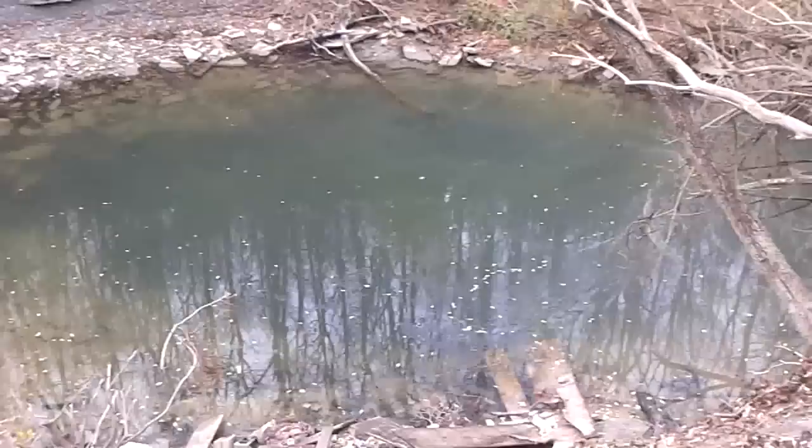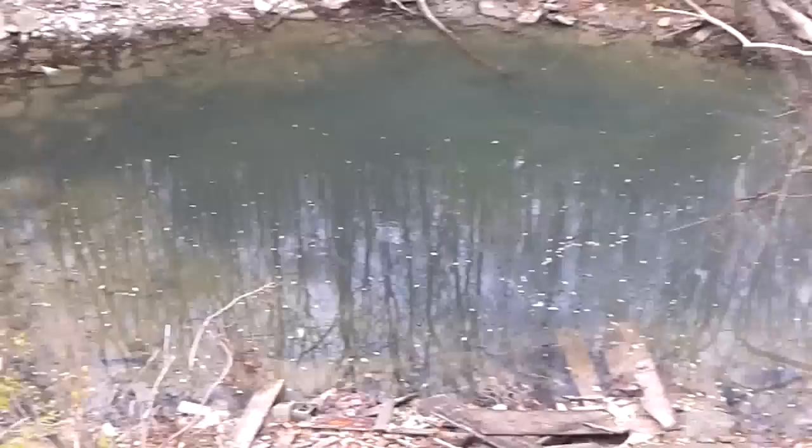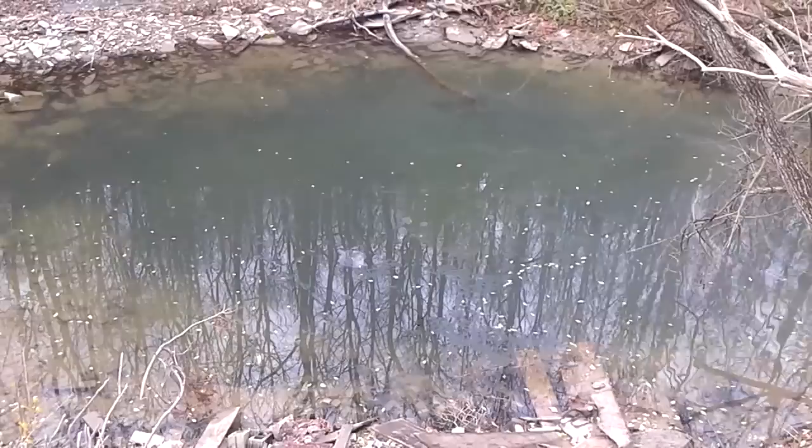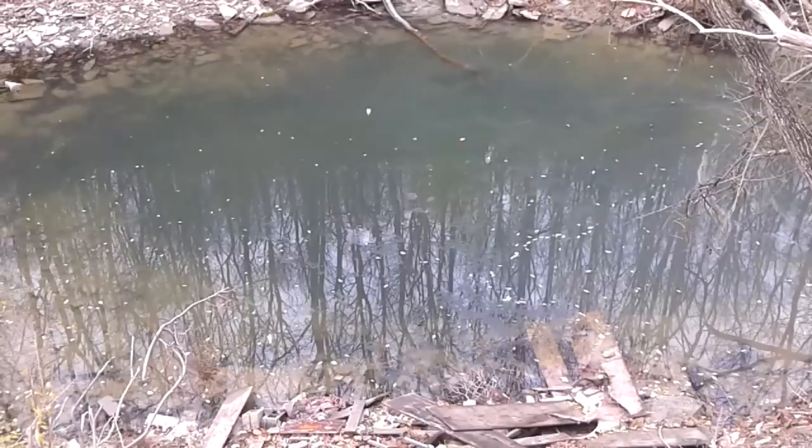I can't zoom in, but there are these crazy bubbles forming under the water. Oh man, what is that? It's like an insane film on top of it. Do another one. I don't know what this phenomenon is or what could be on top of the water to make this happen, but it is bizarre. Feel free to leave a comment.